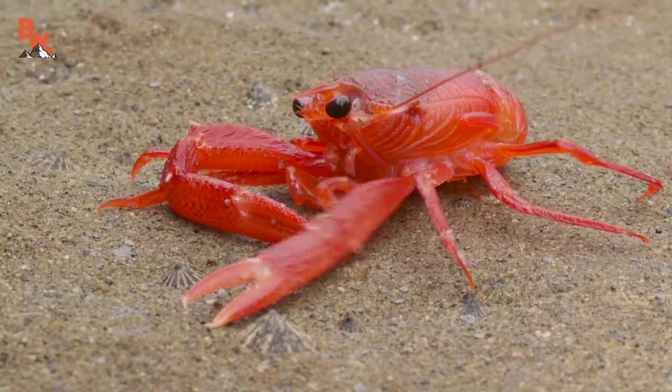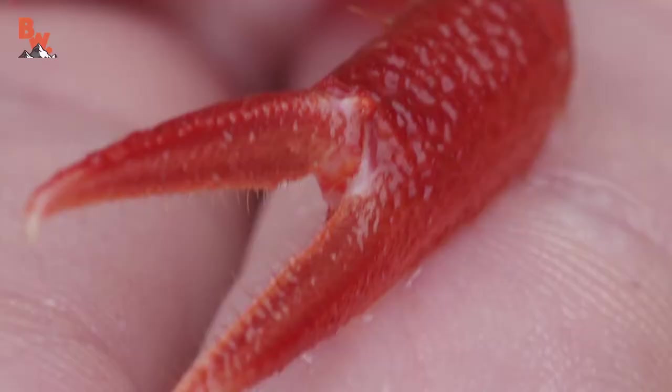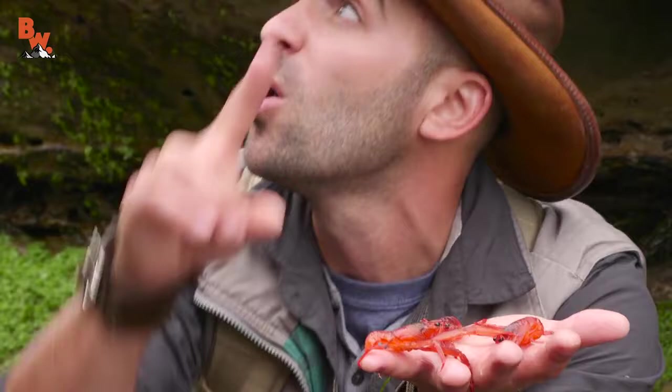These crabs typically live far out at sea in the pelagic region, meaning that they're suspended in the middle of the ocean — not on the shore, not on the basin, but just swimming freely through the water. They do make great food for whales; even something as large as a blue whale will go back and forth through swarms of these gobbling them down.